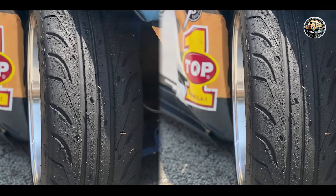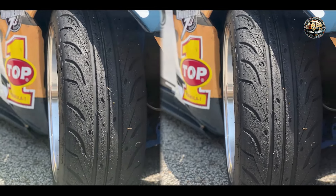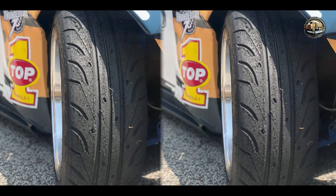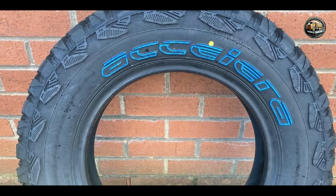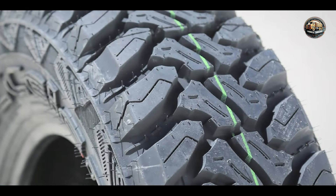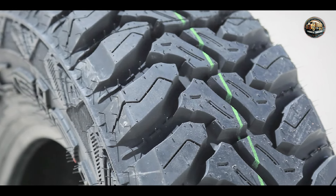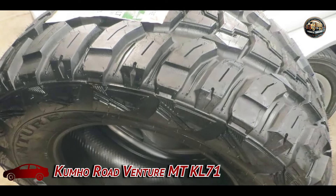Built to withstand the rigors of off-road driving, the Accelera MT-1 is constructed with high-quality materials for long-lasting durability. Its tough sidewalls and advanced tread compound offer excellent resistance to wear and tear, ensuring reliable performance mile after mile. In the second spot, we have the Kumho Road Venture MT-KL 71.